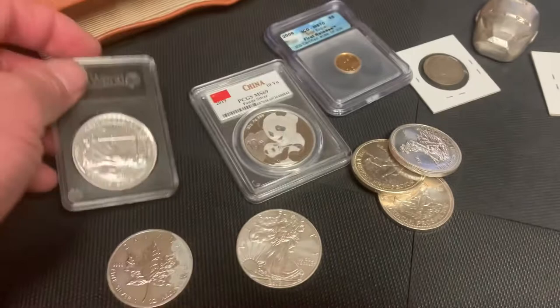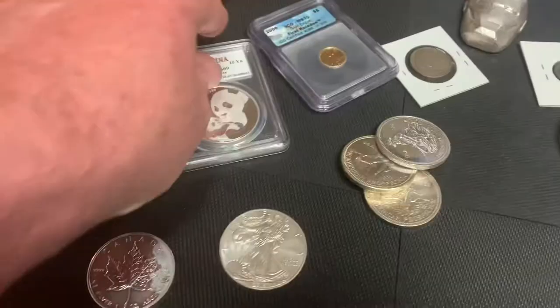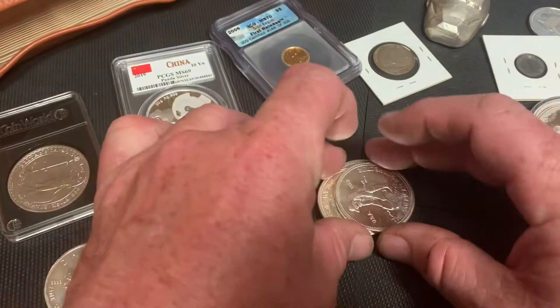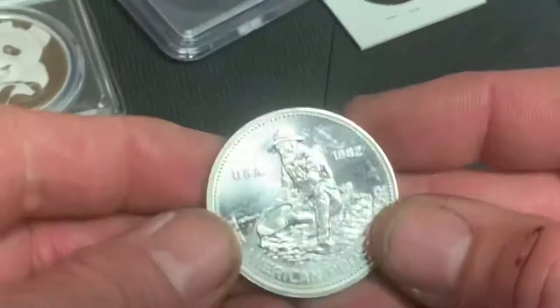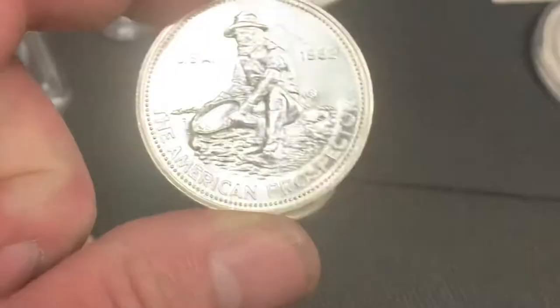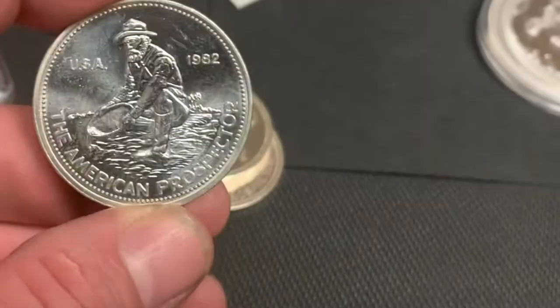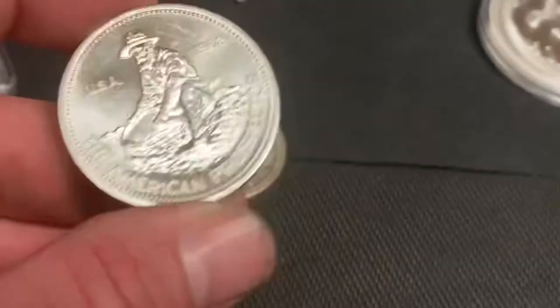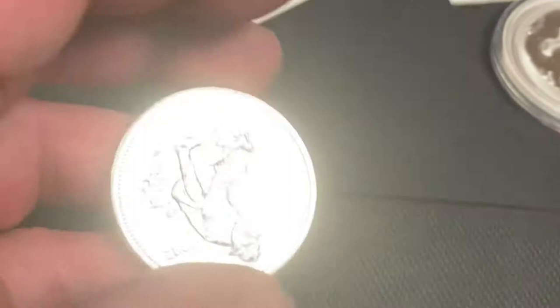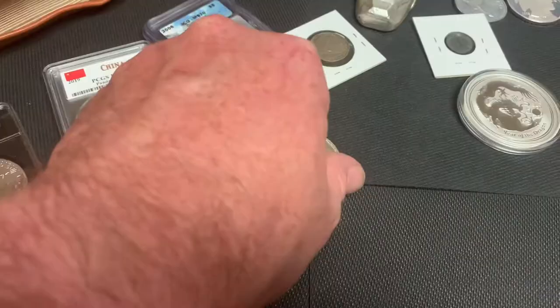And you have the Chinese Panda, a beautiful graded coin. Other things you can do with silver — you can get what some would call a generic silver round. This is the American Prospector, the first piece of silver I was ever exposed to. A good friend of mine, when we were children, started collecting these back in the 80s for about $2 to $3 a piece. They go for significantly more than that now.